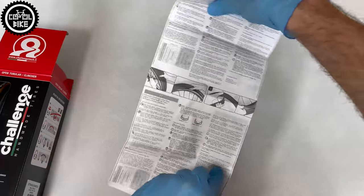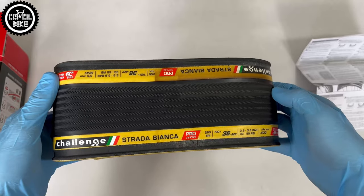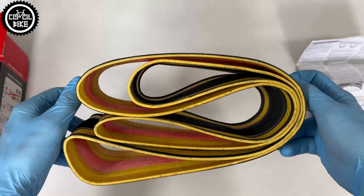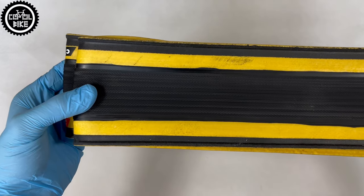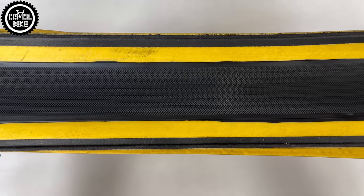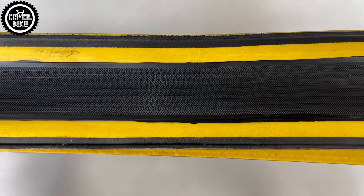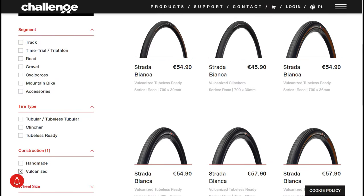If you are interested in details of this and other tires, here is the page from which you will learn interesting things like rolling and puncture resistance, grip in wet conditions, and many more. Coming back to Bianca, apart from different widths we also have several versions to choose from. For example, a very interesting and ultra-expensive version — Ultra. Pro is in the middle, and there is also the latest and cheapest budget race version, which is a bit slower but works better in wet conditions.